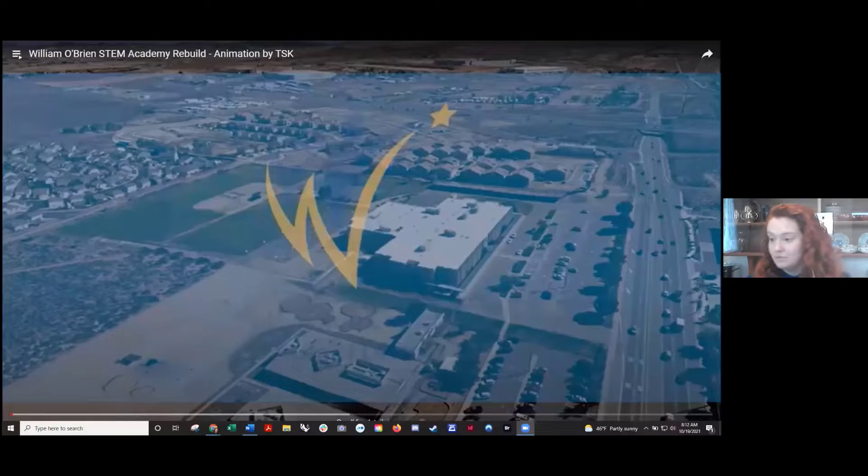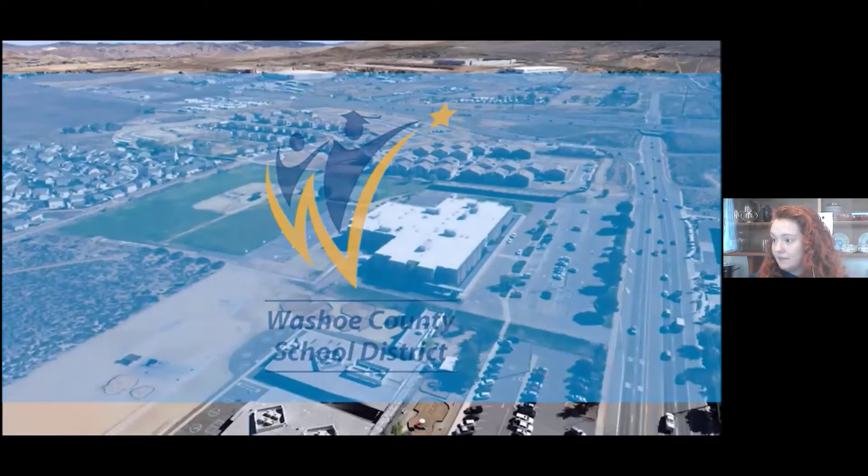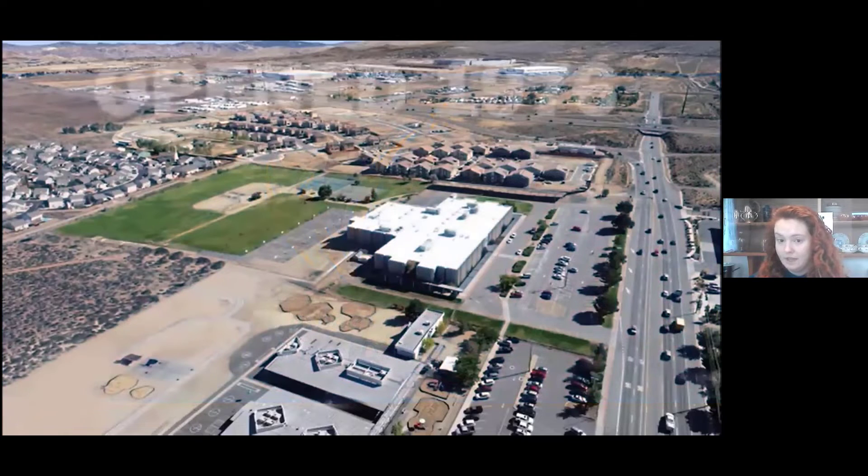I actually have a video of one of the projects that I'm currently working on with TSK, and I think the video came out pretty well. So I figured I could have this running while I was talking. Our current project for TSK — our biggest one — is a new middle school in Reno called the O'Brien Middle School. This is a little animation that our studio put together.